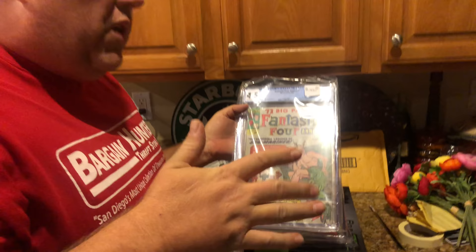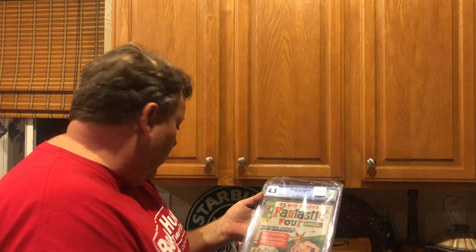Fantastic Four Annual — this one sold for 250 dollars. It's a 4.5 Annual number one. I might be off by 20 bucks because I sold a whole bunch of books at the same time, but it sold for around 250.